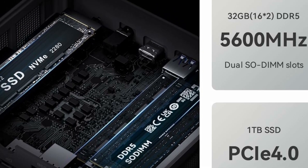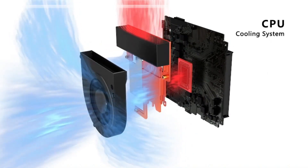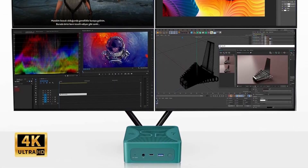Adopting RDNA 3 graphics card architecture, which delivers over 50% better performance-to-power ratio compared to AMD RDNA 2, making game frame rates faster and able to run 3A games smoothly.